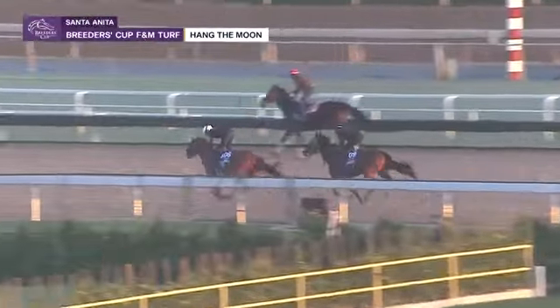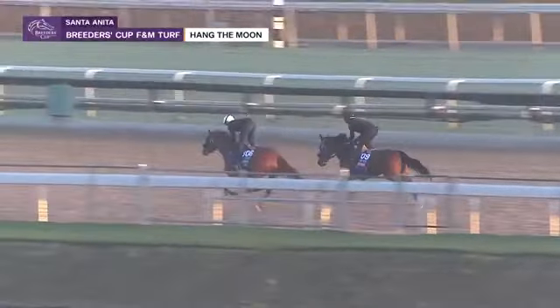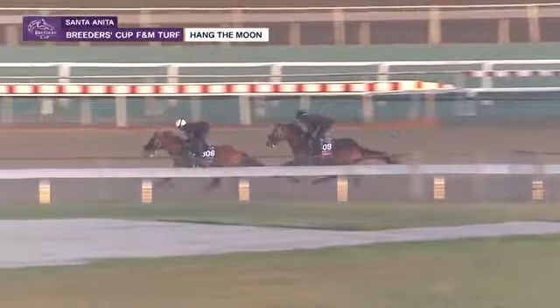These two seem like they're going to be fairly evenly matched as they come around the turn. It's a tighter course on the synthetic training track there at Santa Anita, so they will come around that turn pretty quickly and then it's a short finish.